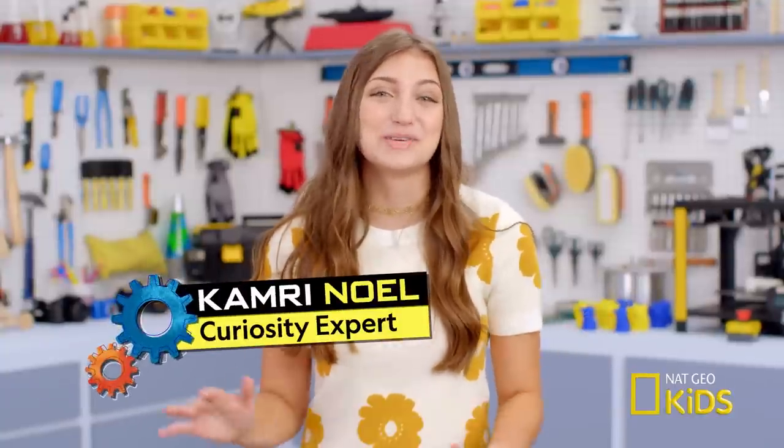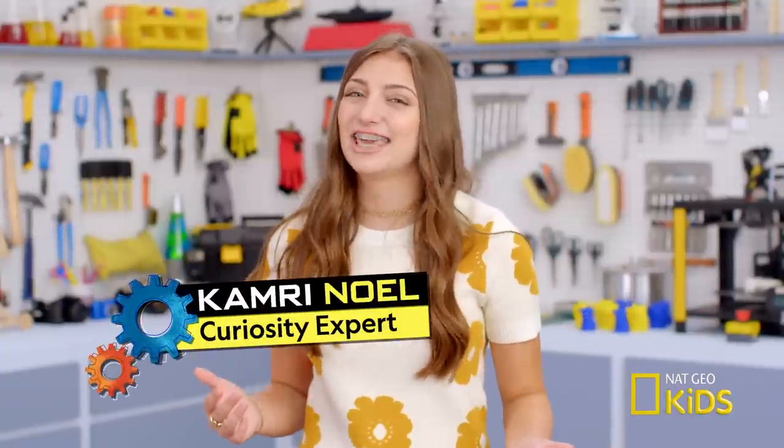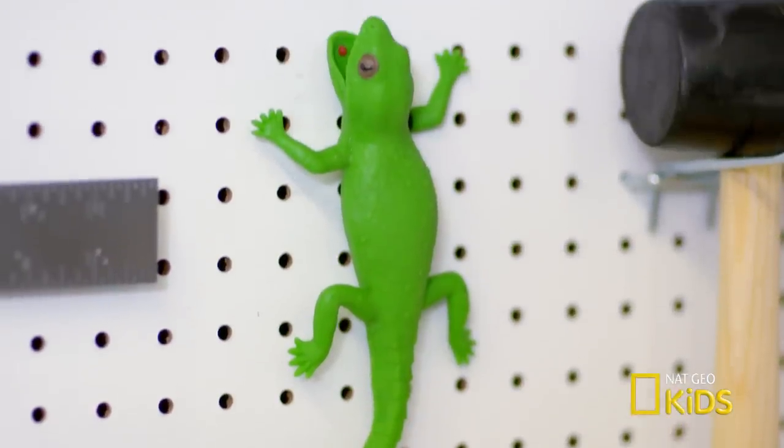Hey guys, Kamri here, chillin' in the sweet loft. So today, instead of looking at another piece of technology, I thought we'd check out something amazing in nature, like my pet gecko, Apollo.